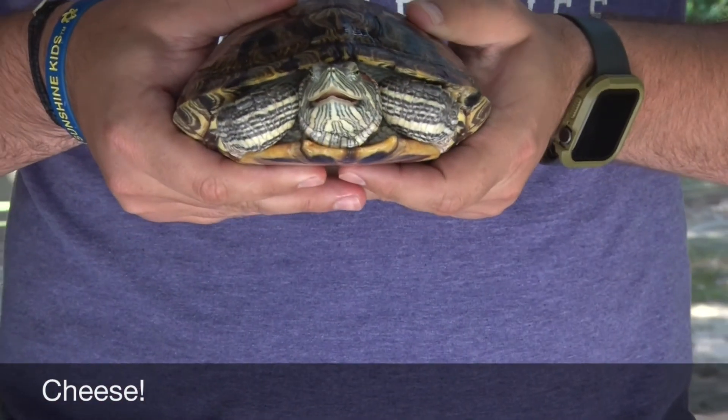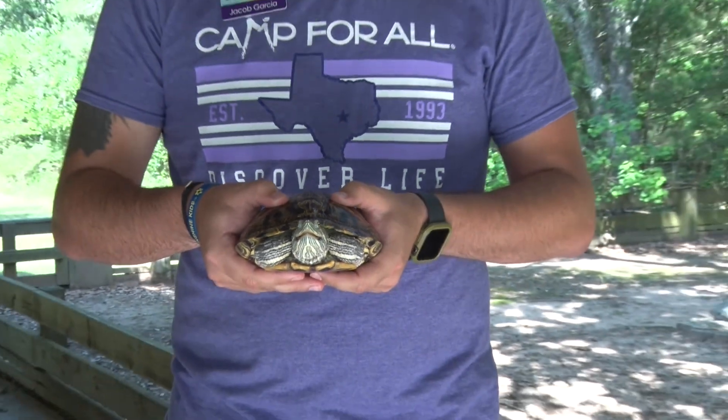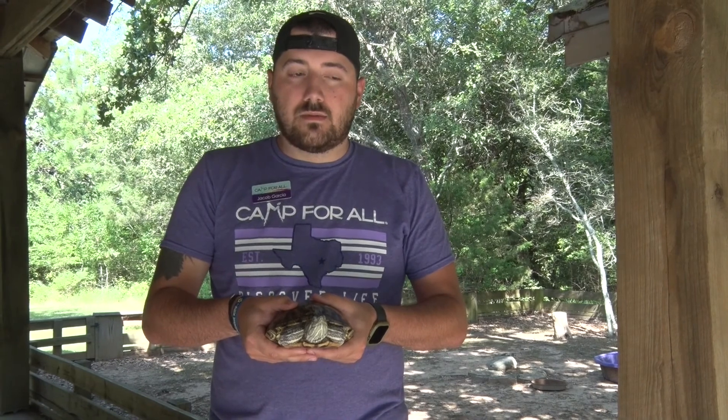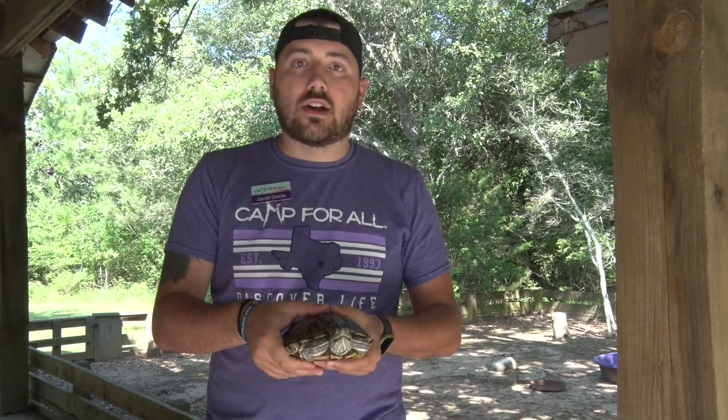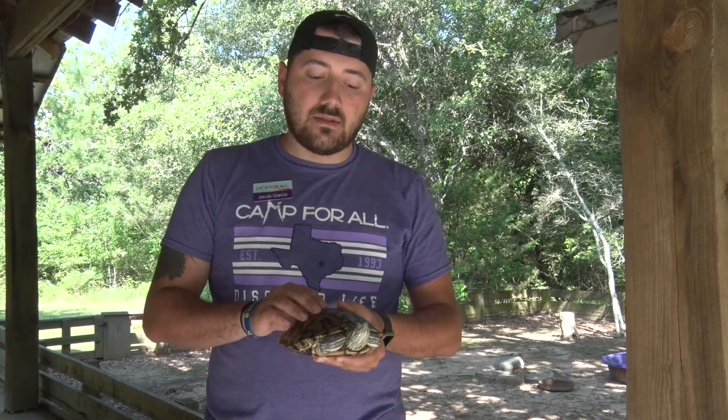A little known fact about turtles is that, like most reptiles, they are ectotherms. That means that their body temperature regulates based on their environment. So you'll see a lot of them out in the wild basking on logs and rocks, and that's just to stay warm because they need the varying temperatures to regulate their body.